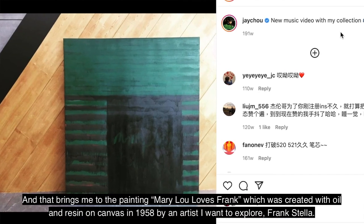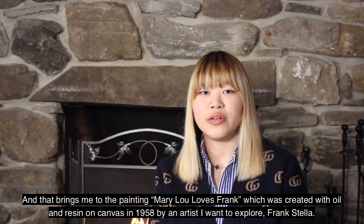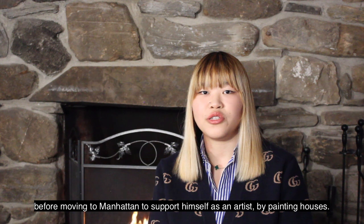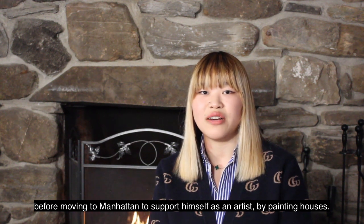And that brings me to the painting, Mary Lou Loves Frank, which was created with oil and resin on canvas in 1958, by an artist I want to explore, Frank Stella. Frank Stella was born in Massachusetts in 1936 and studied art at Phillips Academy and Princeton University, before moving to Manhattan to support himself as an artist by painting houses.